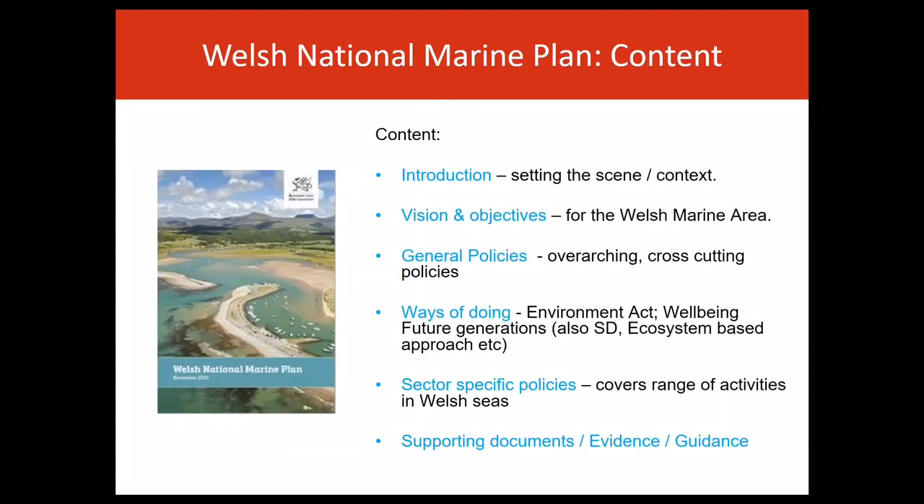The plan introduction sets the scene and provides the context for marine planning. We've produced another webinar that gives further detail on this. Then comes the plan vision and objectives.